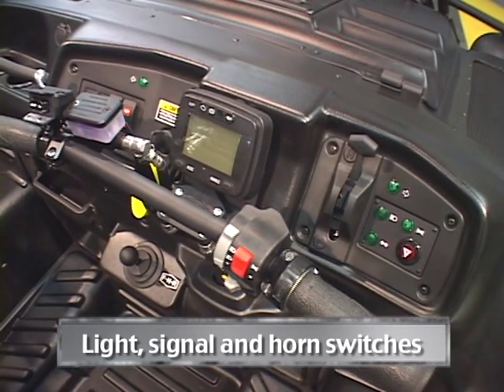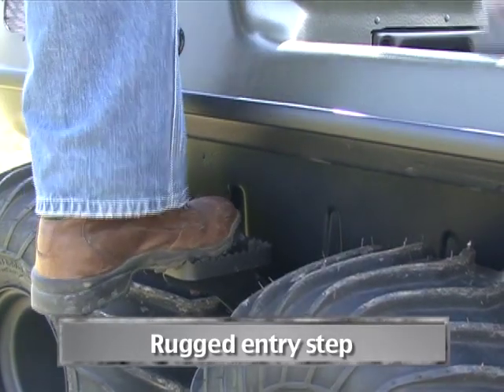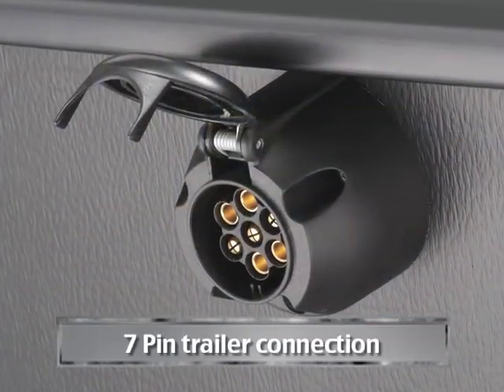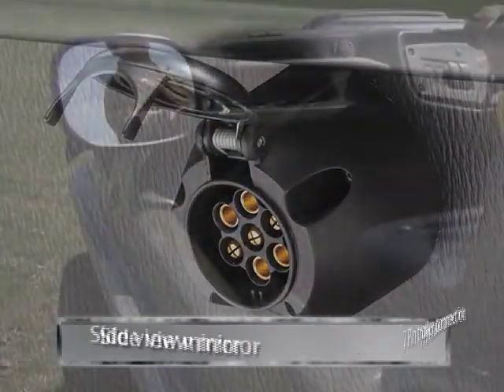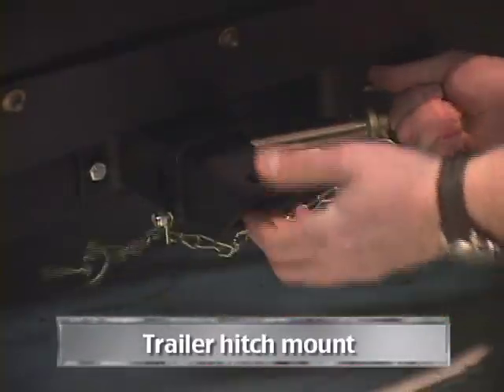handlebar mounted light, signal and horn switches, rugged entry step, 7-pin Trailer Connection, Side View Mirror, and Trailer Hitch Mount.